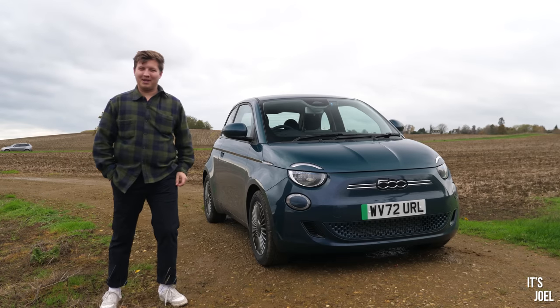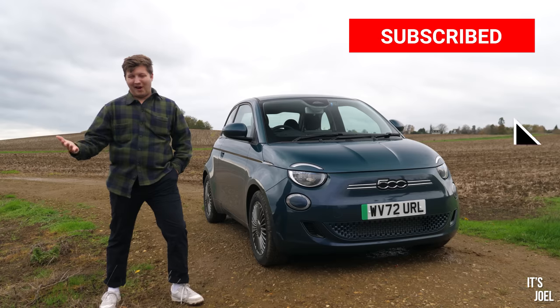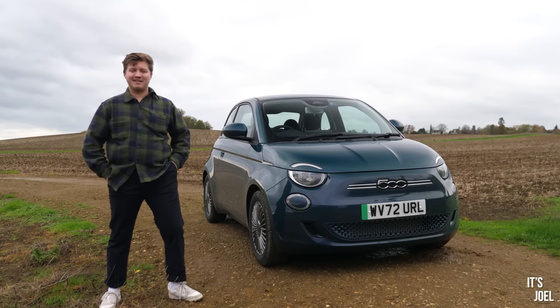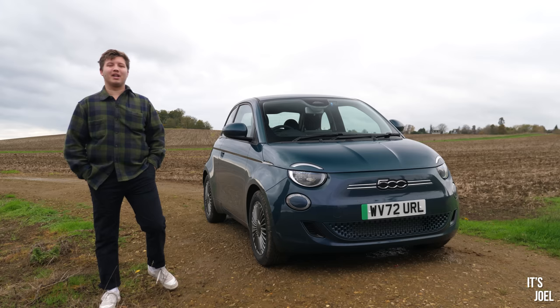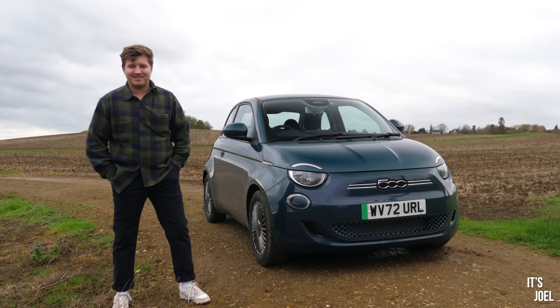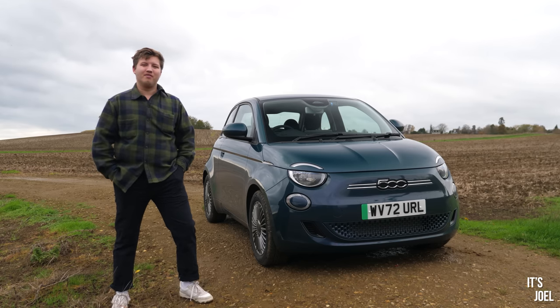So this is something a little different from me — normally you're used to seeing me drive the biggest, baddest gas guzzlers that money, or no money in my case, can buy. Case in point: my latest acquisition, a 1999 V8 S-Type, which is currently having some TLC done and will be back on the channel very soon.